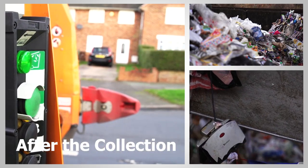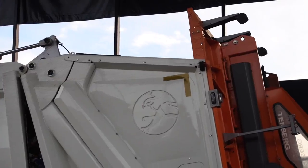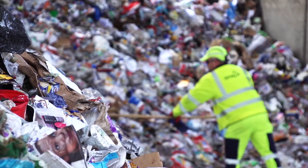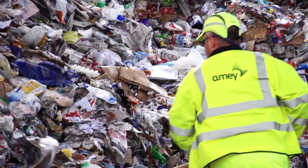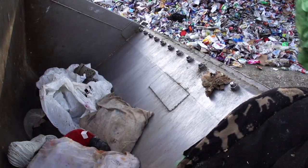We've emptied the bins that we can take and the wagon's full. We take it to our transfer station where it's tipped off the truck onto the floor. Some guys down there will pick out as much as they can — all the bulky items and some of the non-recyclable material that we've not been able to see through our visual check. We want to make it as clean as we can before it goes off to the next process to be sorted into different types.